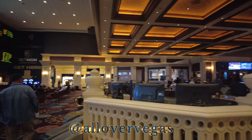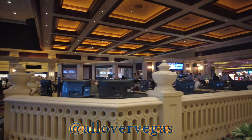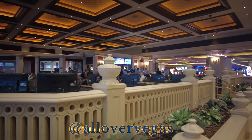And then they got this lounge here. It gives you a lot of space in here if you want to pay for your drinks.